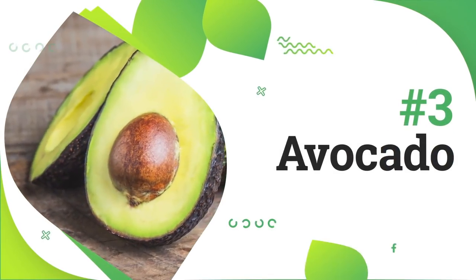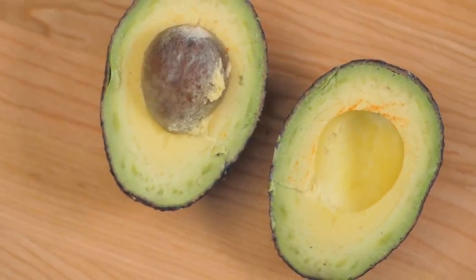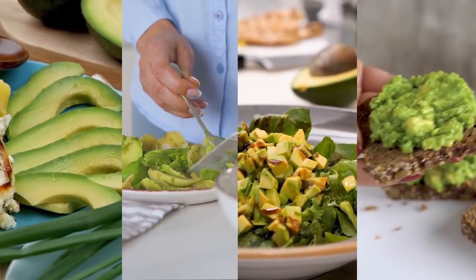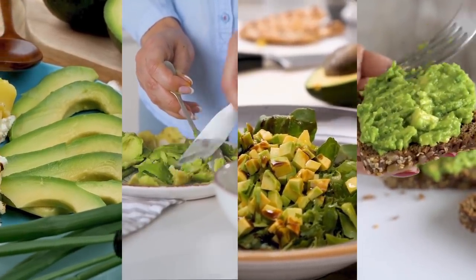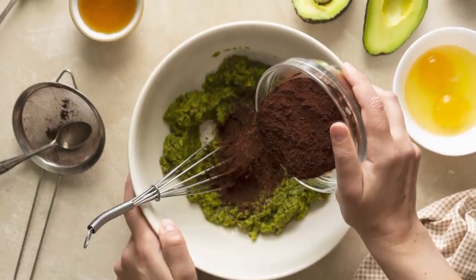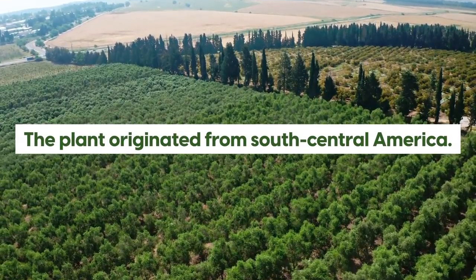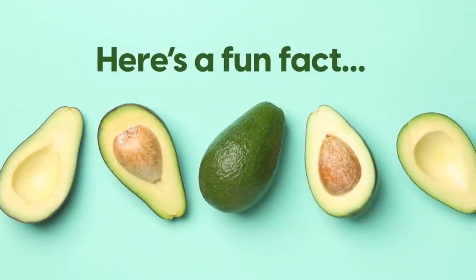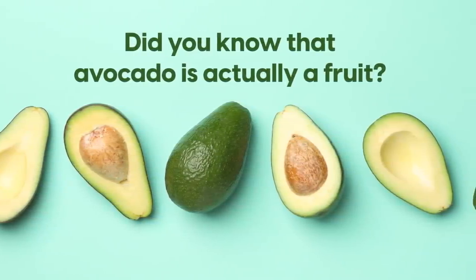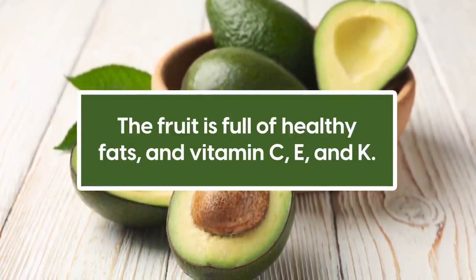Number 3 is avocado. Like spirulina, avocado is another versatile food loaded with nutrients. You can have avocado for breakfast, lunch, dinner, or even dessert — it's often used in baking, like brownies, adding a creamy, velvety texture. The plant originated from South Central America. Here's a fun fact: avocado is actually a fruit! The fruit is full of healthy fats and vitamins C, E, and K.